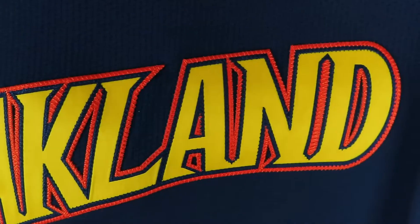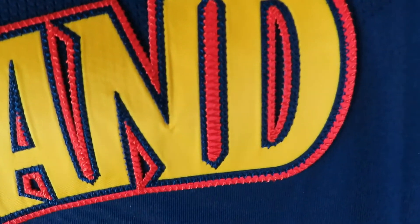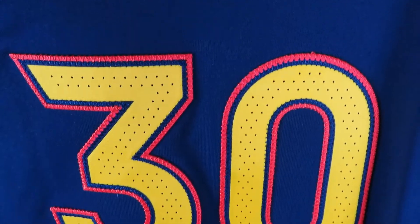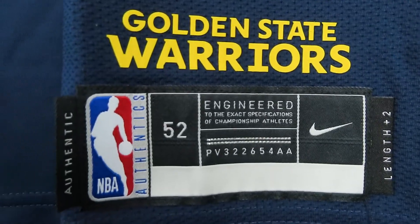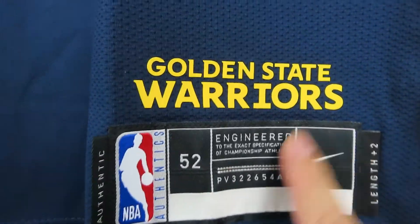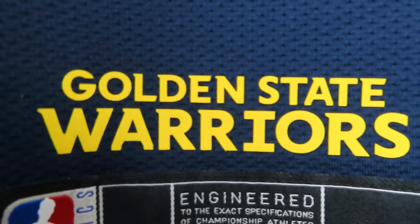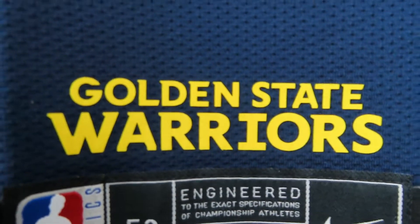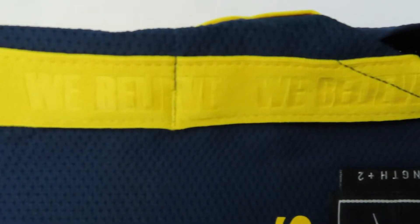Then we go down to the lettering — Oakland — throwback to Oakland where they played for about 50 years, beautifully stitched as one whole piece. Then we go down to the numbering — looking great. We got the Nike jock tag, size 52 which is XL, the Nike swoosh, they got rid of Nike Connect. And there's a cool little detail — 'Golden State Warriors' in a rubberized texture heat pressed onto the jersey.